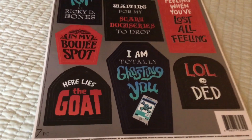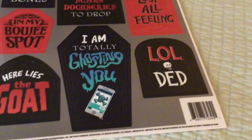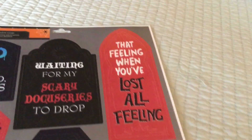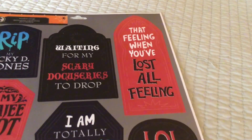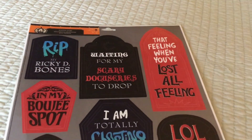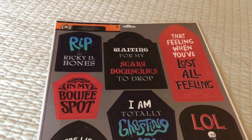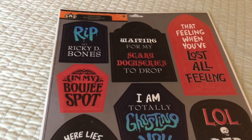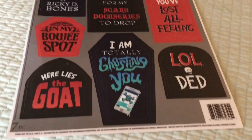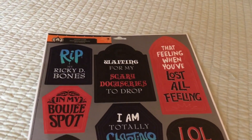These ones underneath are so funny! They say things like 'I am totally ghosting you,' 'LOL,' 'dead,' 'that feeling when you've lost all fan,' 'waiting for my scary docu-series to drop,' 'R.I.P. my Ricky D. bones,' and 'in my bougie spot.' They're so cute and funny — I just love these.